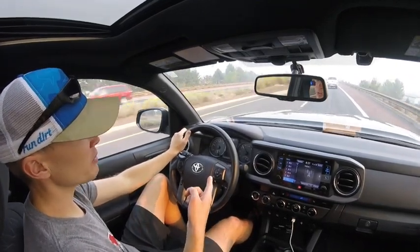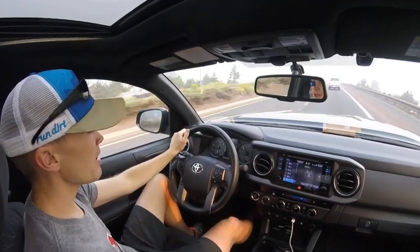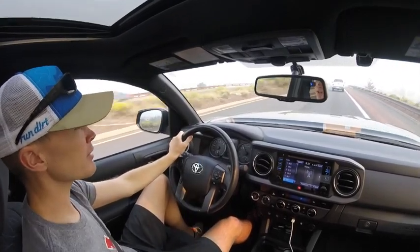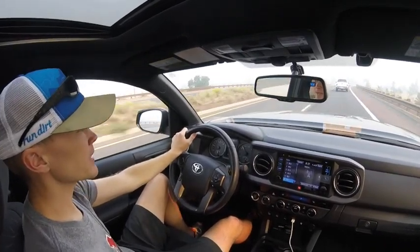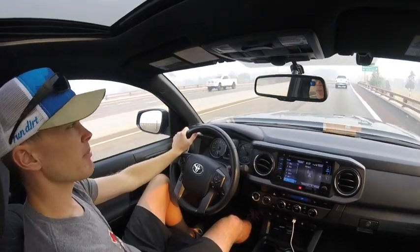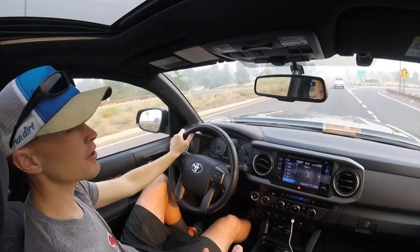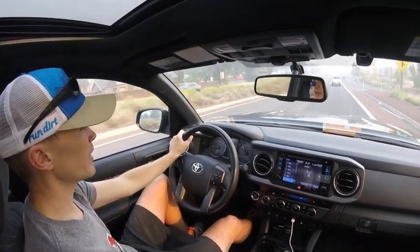Right now we've got a little bit of a climb — we're sitting at 50 miles an hour at 2,000 RPM, not too bad. Like I was saying, as long as you're below that 55 mark it's not all that terrible. There's a truck ahead of me and I've got an exit coming up, but we do have another hill coming up and I'll give you a taste of the climbing when we get to that.